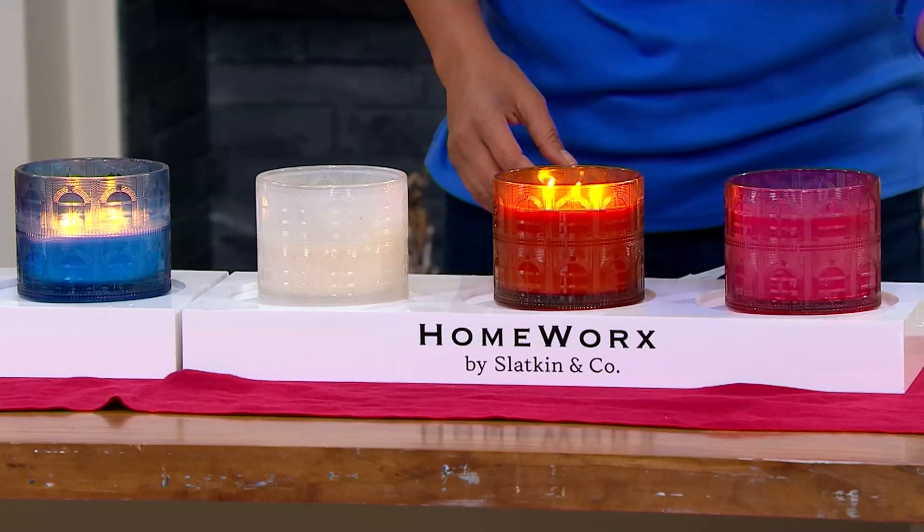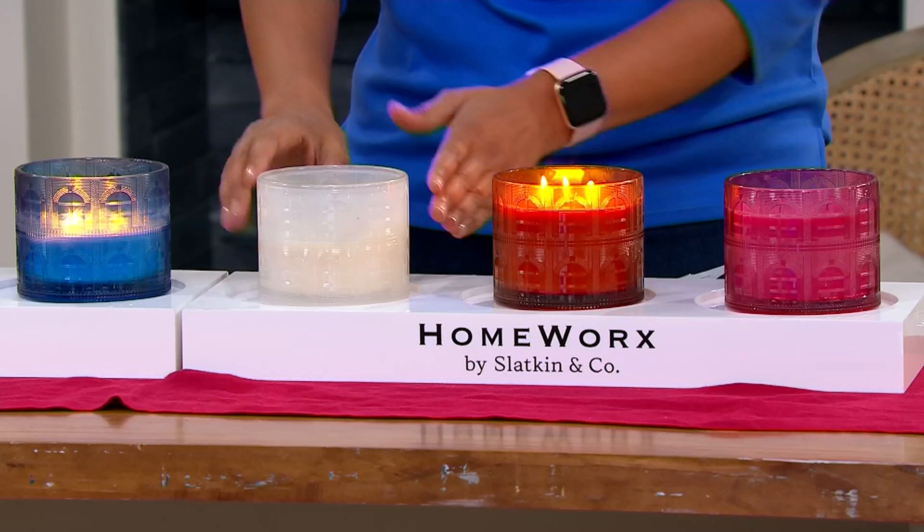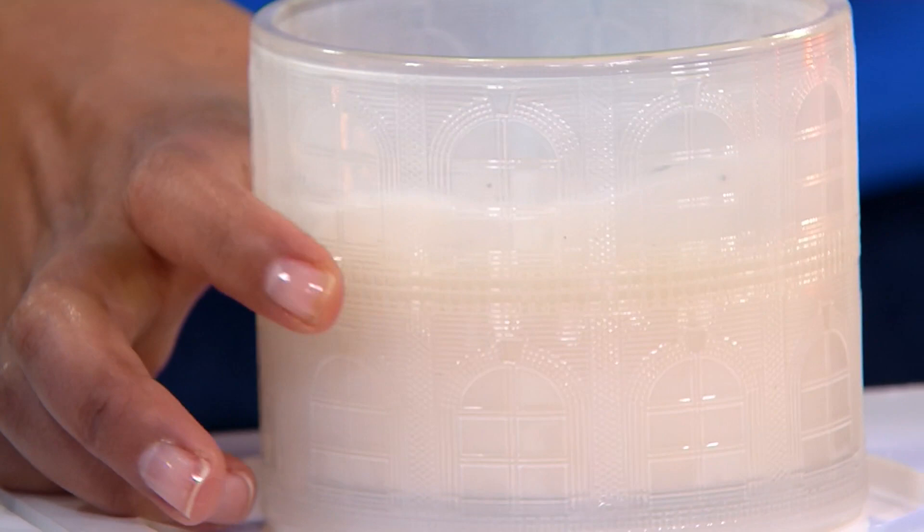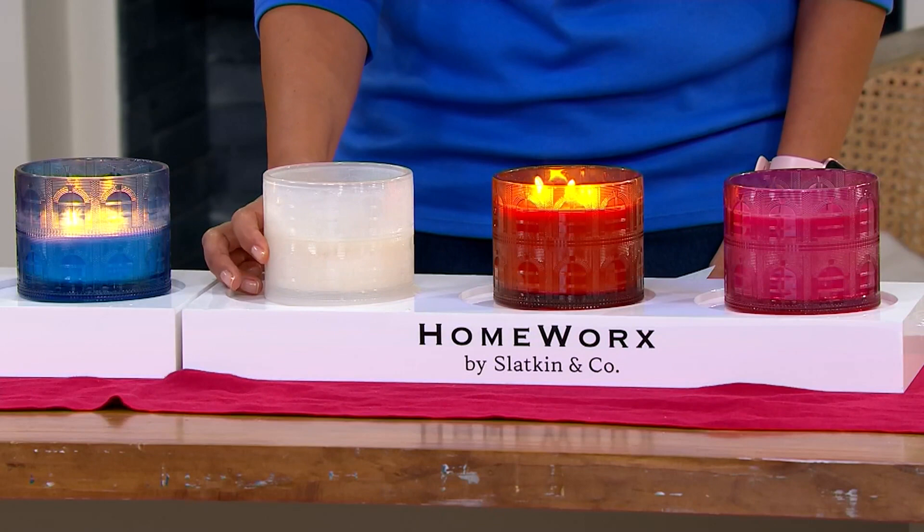If you're looking for gourmands, you can't do better than Iced Buttercream. It smells unbelievably good — my favorite thing when a cake is being made is to eat the frosting. This one is whipped buttercream, fluffy marshmallow, vanilla bean, and toasted macadamia. It is a nutty, vanilla, buttercreamy moment.